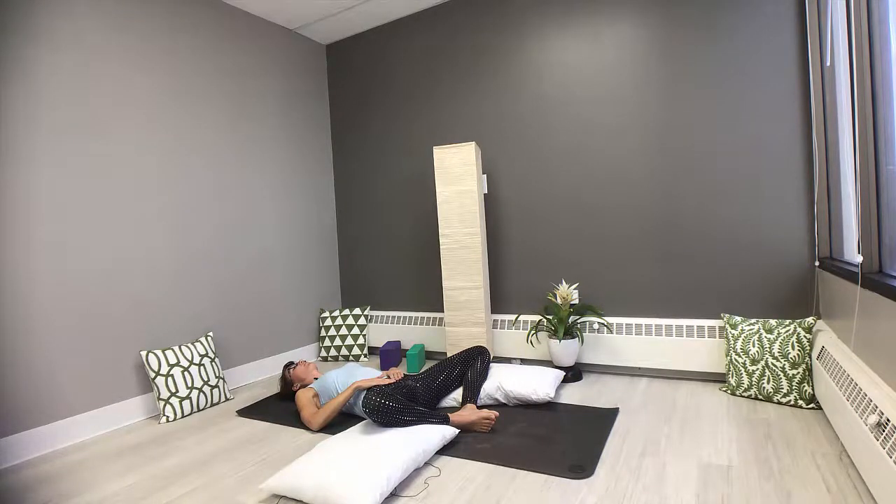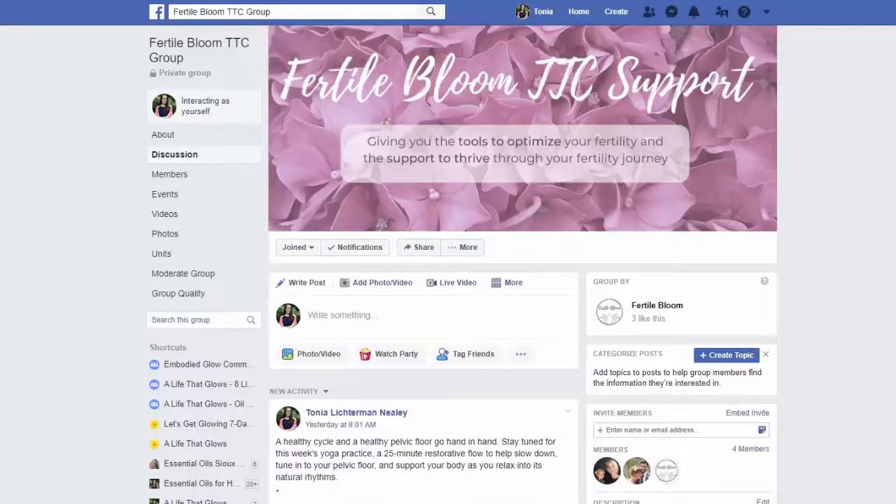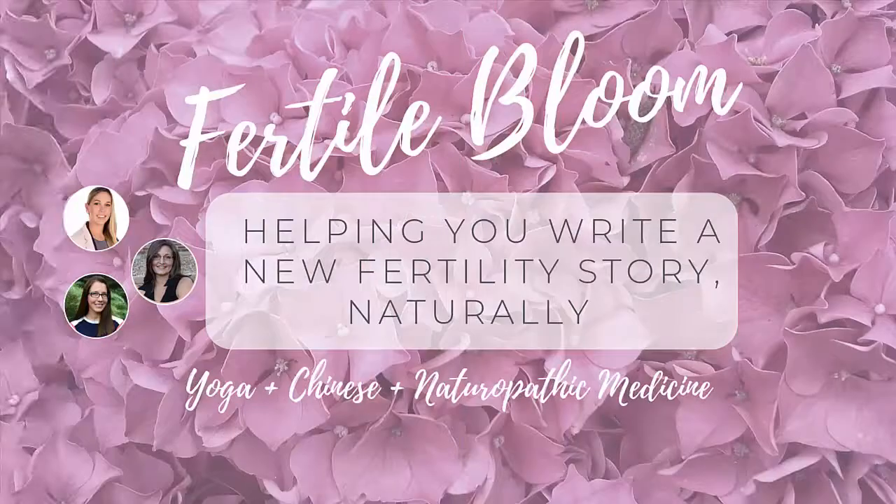Enjoy your shavasana. Thank you so much for joining me today for this Yoga for a Healthy Period. If you would like more information about signs of a healthy period or have questions about trying to conceive, check out fertilebloom.com and our latest blog post. Make sure to join our fertility support group on Facebook — you can find all that information in the description below. As always, the light in me sees and honors the light in each and every one of you. Namaste. We will see you next week.